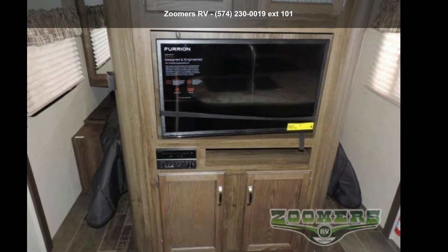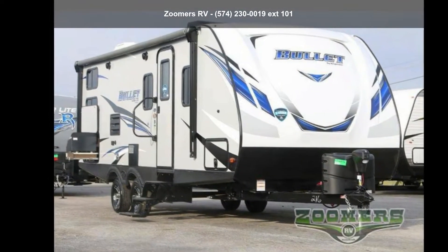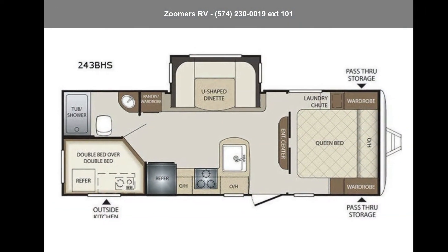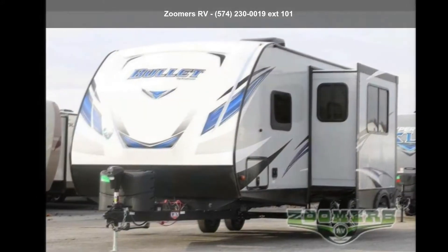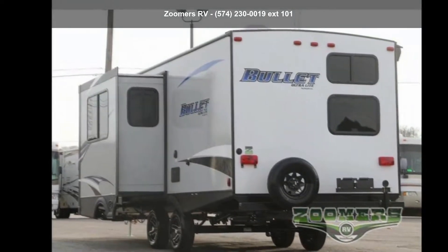Start planning your next trip in this Keystone 2018 Bullet 243BHS. If you are looking for an RV with quality construction and ease of towing, this may be the one. Perfect for vacationing, adventuring, or just relaxing, this travel trailer awaits you.